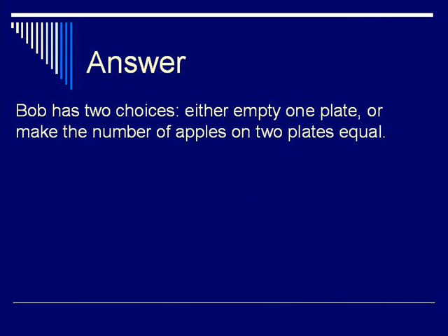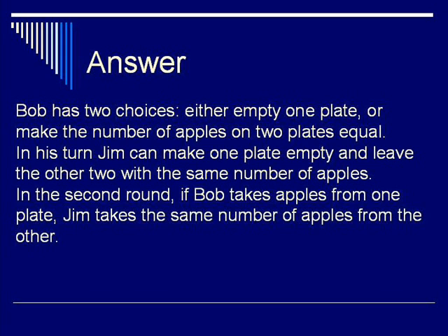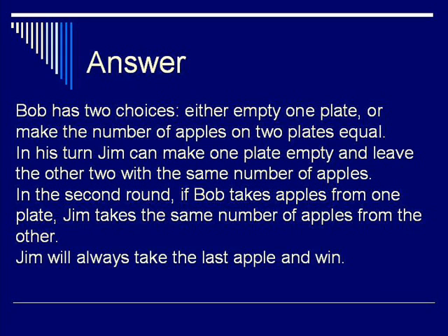How can Jim play to win? Bob has two choices: either empty one plate, or make the number of apples on two plates equal. On his turn, Jim can make one plate empty and leave the other two with the same number of apples. Finally, in the second round, if Bob takes apples from one plate, Jim takes the same number from the other. Hence, Jim will always take the last apple and win.